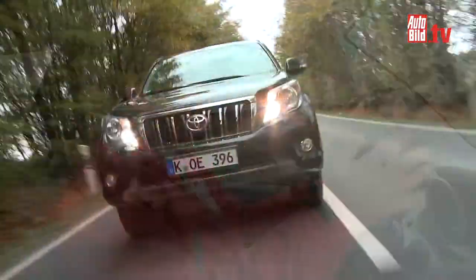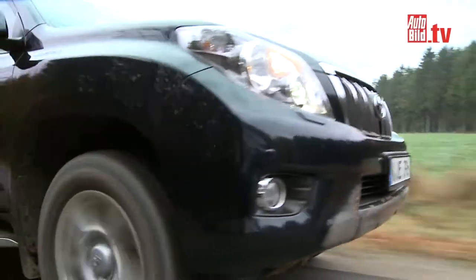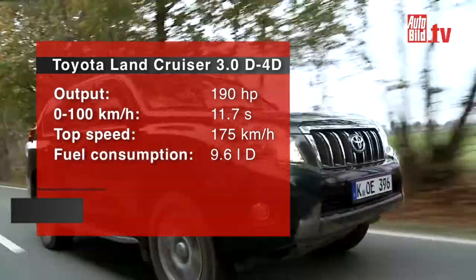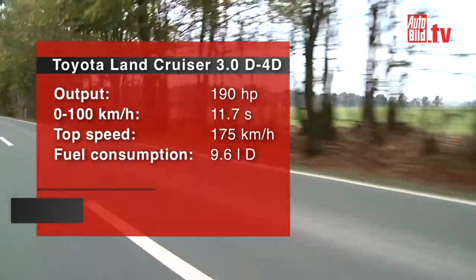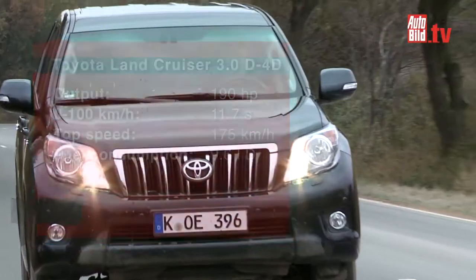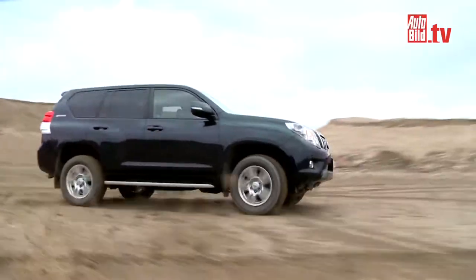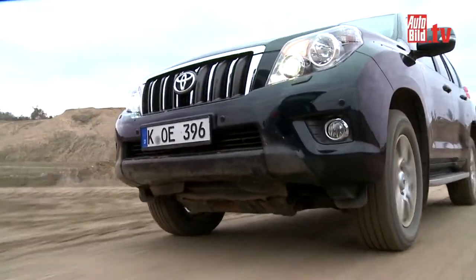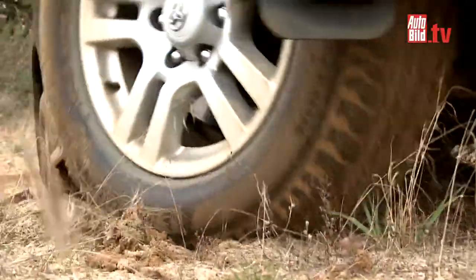This motor drives more like a small truck than a car. The 3-litre diesel takes 11 seconds to hit the 100km mark, with a top speed of 175km/h and a fuel consumption of 9.6 litres. That's not so bad considering its big size. The price of this Colossus is amazingly low, at least when you compare it to the VW Touareg — the off-roader is all yours for 43,000 euros.